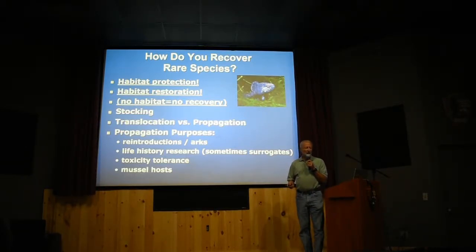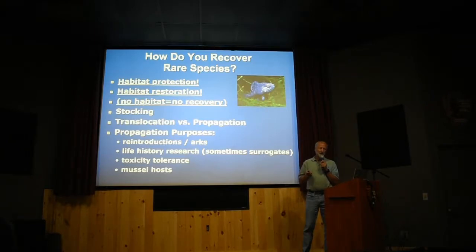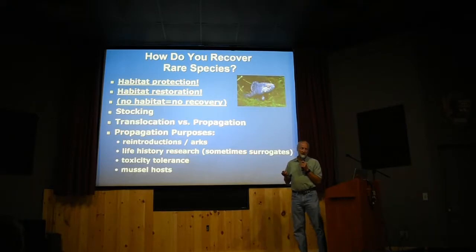In a restored or intact stream you can recover fish in a lot of different ways. You can stock fish — catch them from somewhere and translocate them, which is what people have typically done. They tried that with the Spotfin Chub in Abrams Creek back in the 80s — they translocated Spotfin Chubs from the Little Tennessee River but they didn't take. You can also maintain fish in captivity, just like in a zoo — what we call an ark, a refuge population — and we do that with some species.